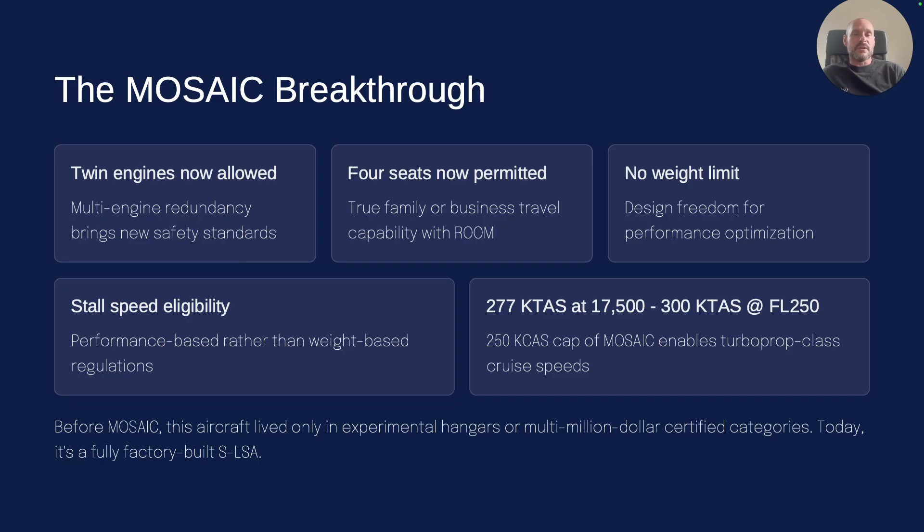The biggest number we have to meet is the stall speed, and we're pretty sure we can get to 61 knots with flaps dirty stall when we put some vortex generators on the wing. If not, we can simply add a canard on the front — like we have on our eight-person experimental plane — and with that canard we are for sure going to be able to get under 61 knots dirty stall speed.